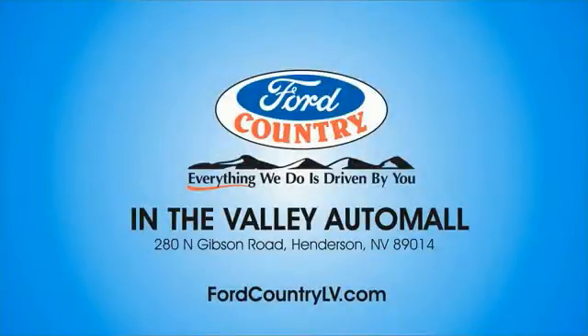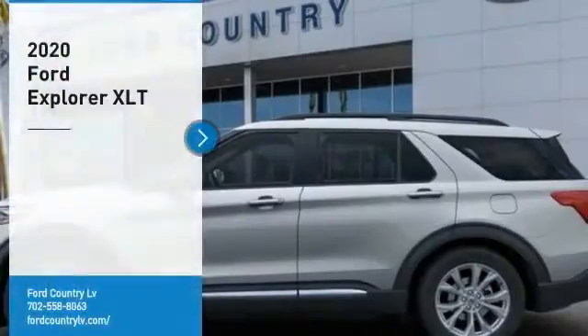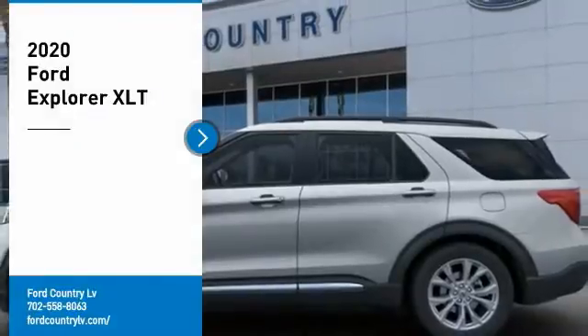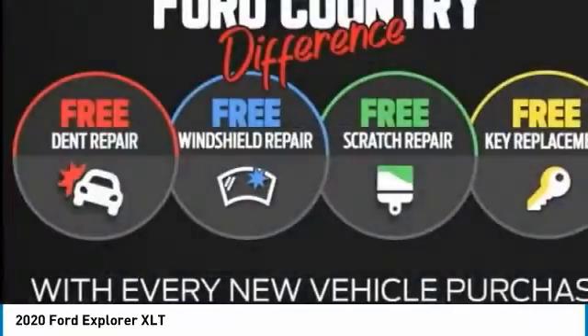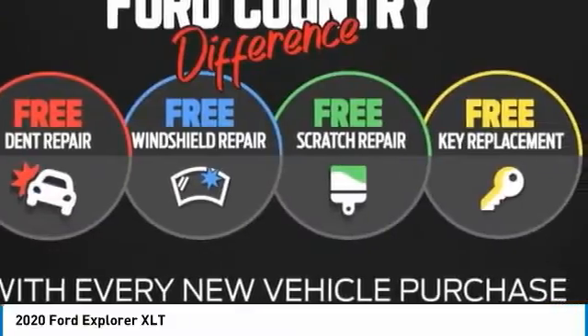Visit Ford Country in the Valley Auto Mall today. Take a ride in the 2020 Explorer. You've got a lot of capabilities to call on in a Ford Explorer. Don't underestimate your choices.